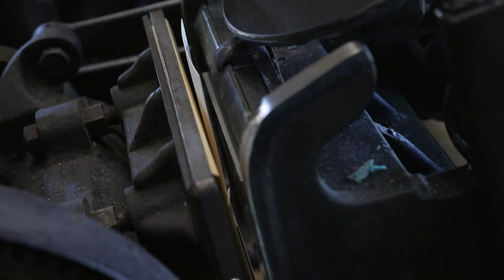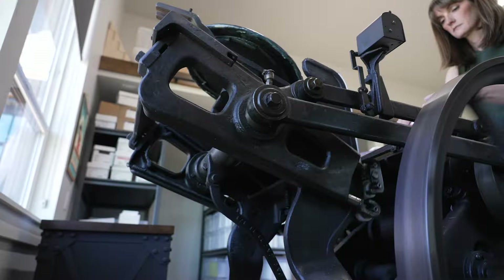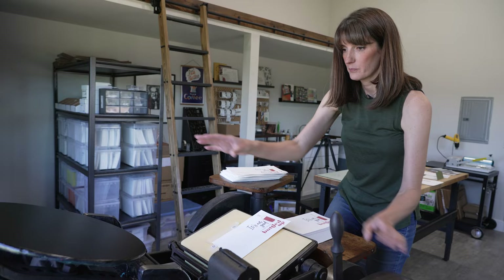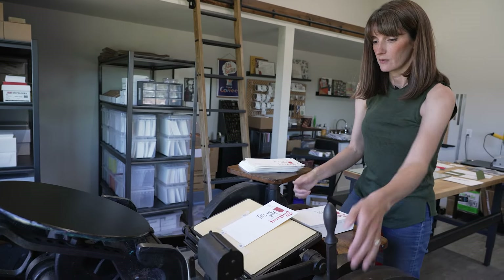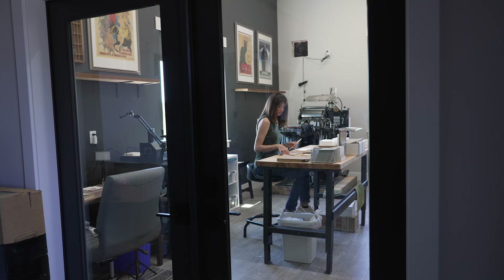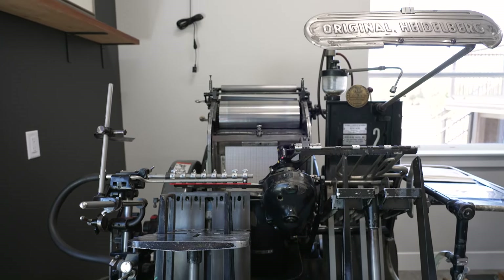I've always admired the machines, the fact that they're still being used. Holly Kincaid's history with letterpresses is a little more current. I've always wanted to do letterpress work. After 20 years of working as a graphic designer for others, she decided to start her own business. She purchased two vintage letterpresses and launched Kincaid Creative Design Studio and Letterpress.